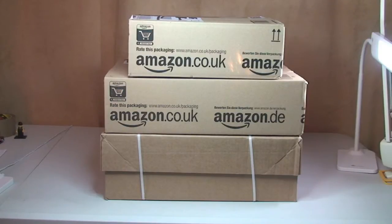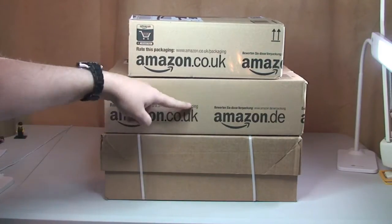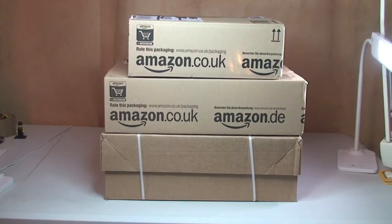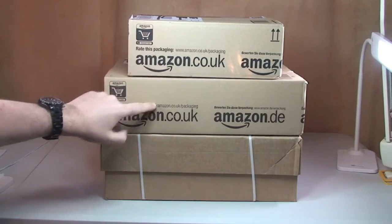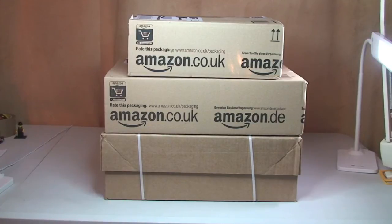Hello YouTube and welcome to another LEGO haul video. Apologies in advance because I'm not entirely sure if all items are LEGO related — I have a feeling one box isn't, but I will include it as part of this haul video. As you can see, we have two boxes from Amazon and one box at the bottom from the LEGO Store Online. Let's get these opened up and share what's inside.